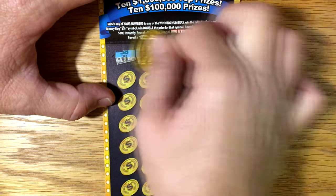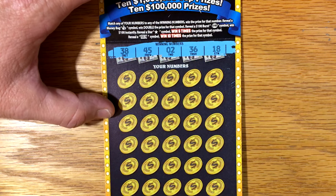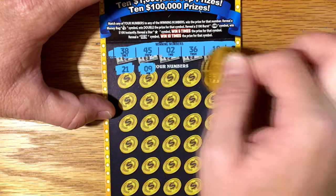Let's see if we can pick up something on ticket $18. I like the little $100 burst — it scratches really nice. Winning numbers are 38, 45, 2, 36, and 18.